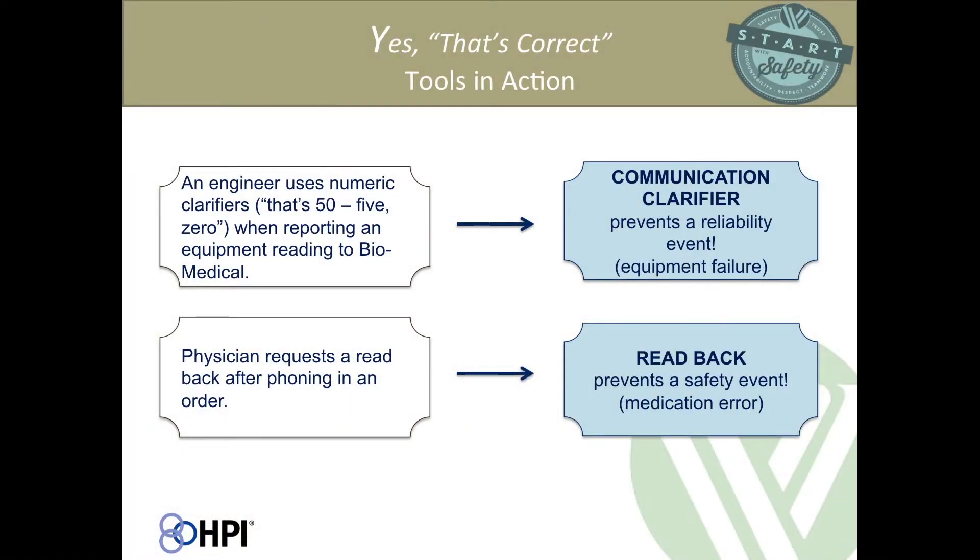Here are a couple of tools in action: an engineer uses numeric clarifiers — 'that's 50, 5-0' — when reporting an equipment reading to biomedical; a physician requests a read back after phoning in an order. At your tables, practice the phonetic and numeric clarifiers, think about your initials in the phonetic alphabet, and consider any barriers you might face in using these tools at work.